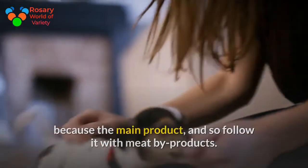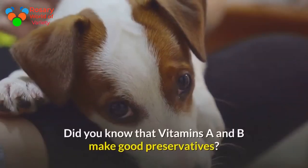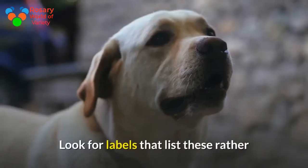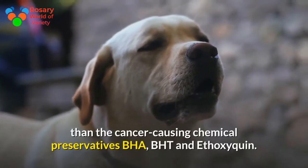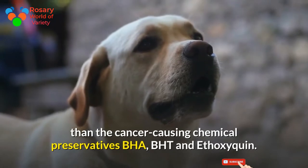Did you know that vitamins A and E make good preservatives? Look for labels that list these rather than the cancer-causing chemical preservatives BHA, BHT, and ethoxyquin.